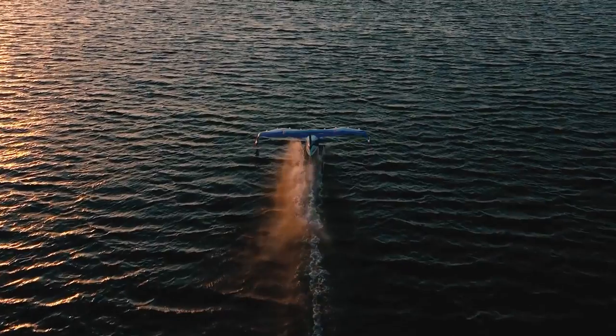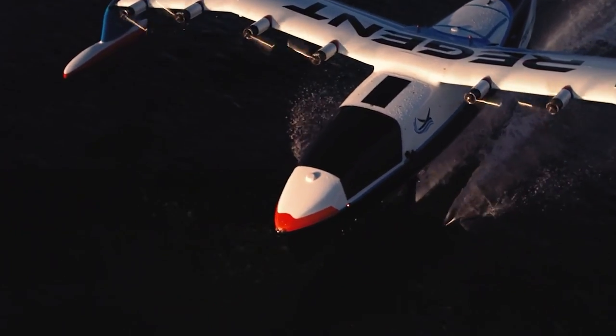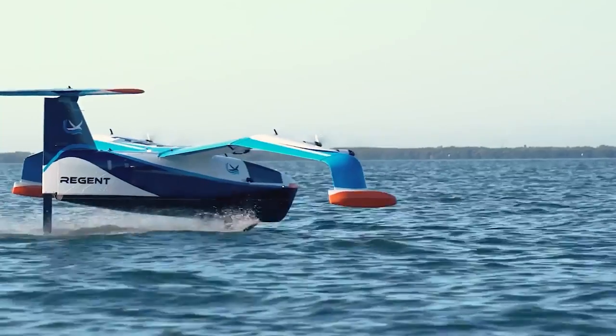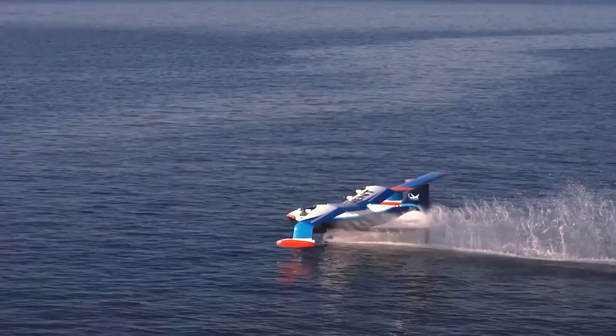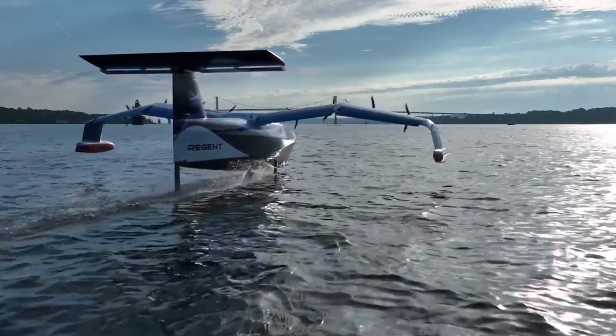You're seeing a wing-in ground-effect vehicle. According to the idea, the novelty will make transportation in coastal areas faster, easier, and cheaper. For example, an ordinary airplane is not profitable for short distances, and it takes a long time to go by boat. That's where ground-effect vehicles come in handy.